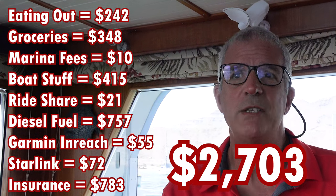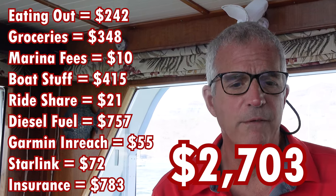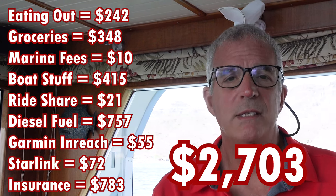That's going to wrap up our financial video — short and sweet this month. We'll continue to track expenses and provide you each month the actual cost of cruising Sea Venture — the good, the bad, and the ugly. It's all good for us; it's just the cost of trying to cruise and live our best life aboard Sea Venture. Until next time, wishing you no wind and flat seas — bye everybody!